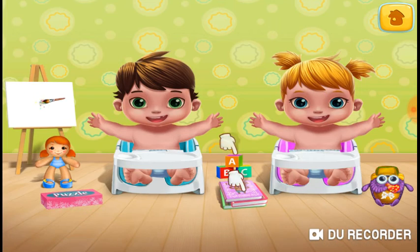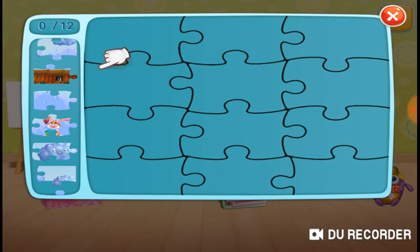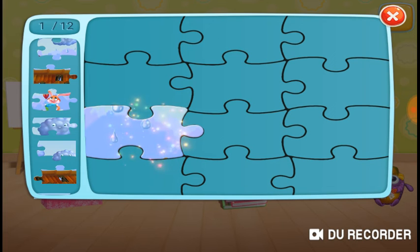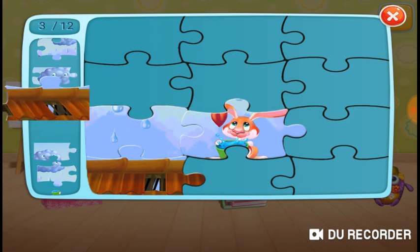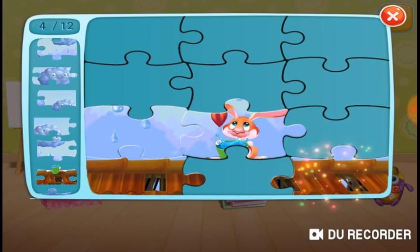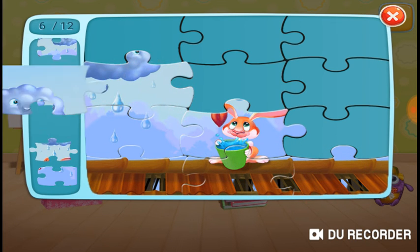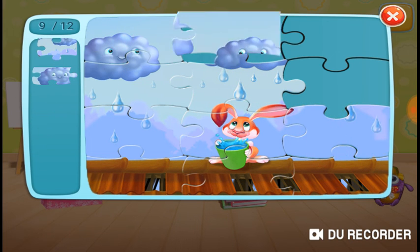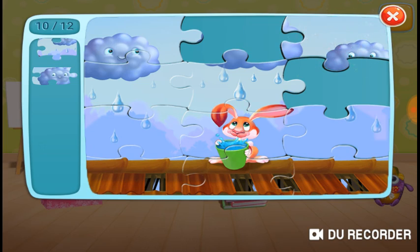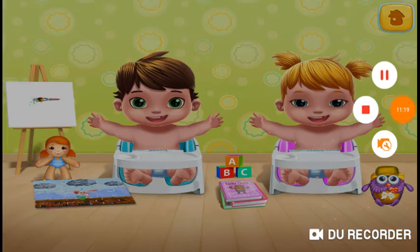Amazing. Let's put some puzzles together. Amazing. Cool. Well done. Looks great. Thank you. Well done. Let's put it on the wall. Good.